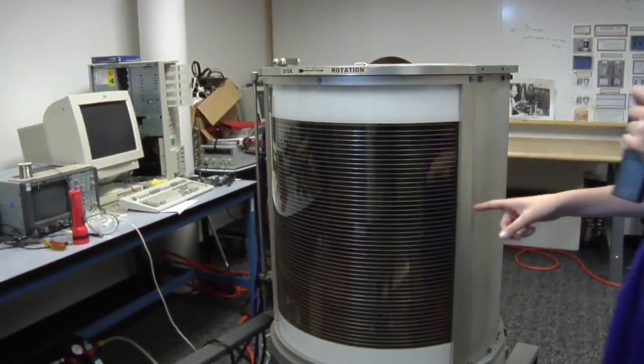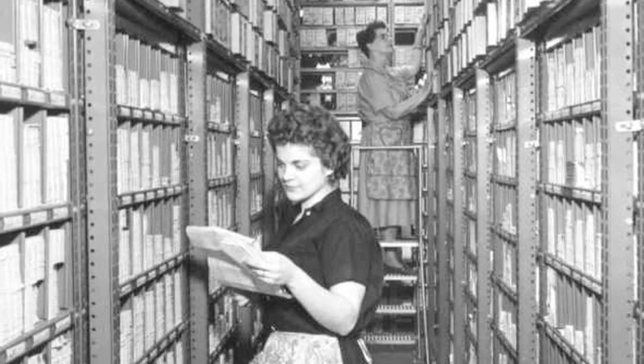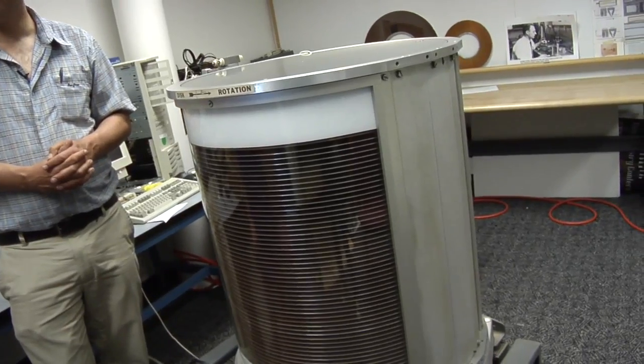This is the first hard drive — the world's first hard drive. This is called the RAMAC, which stood for Random Access Method of Accounting and Control. It was meant to replace a huge amount of punch cards with a small, relatively small, electronic system. And it was done by IBM in 1956.